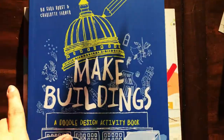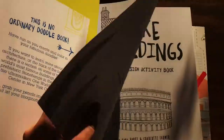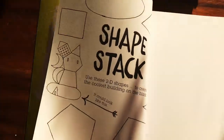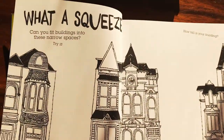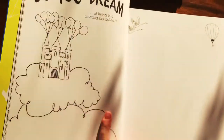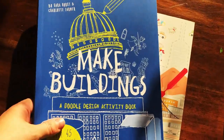'Make Buildings' is another great activity book — it's a doodle-design, architectural activity book. It covers how to draw different buildings and different architectural elements, and it goes through buildings all over the world with lots of space to do your own thing. That is 'Make Buildings.'